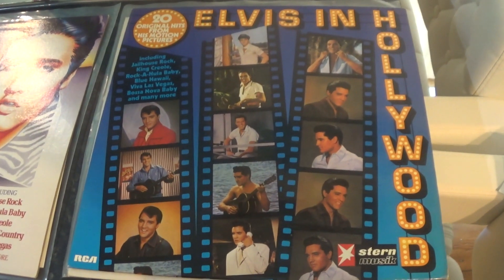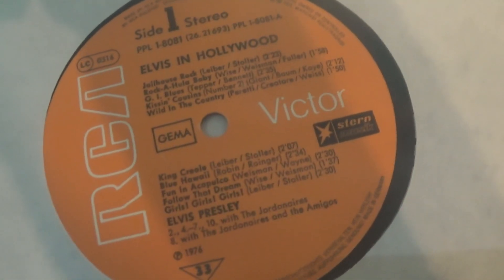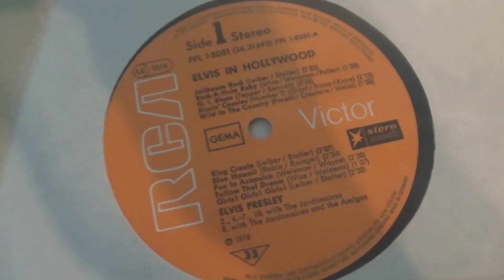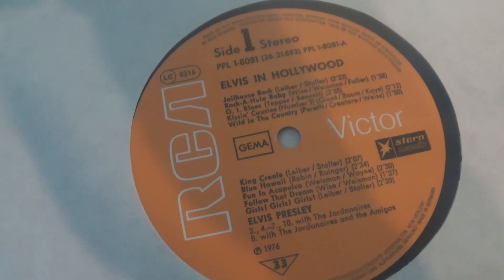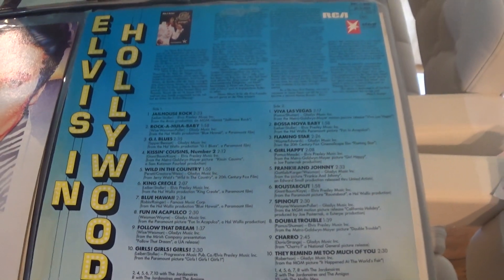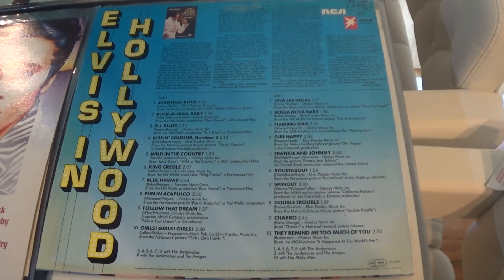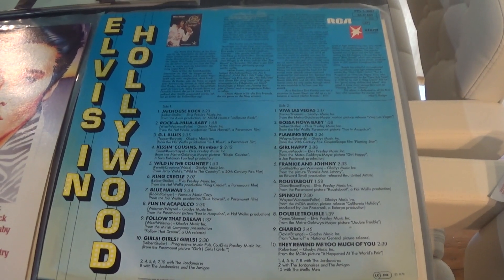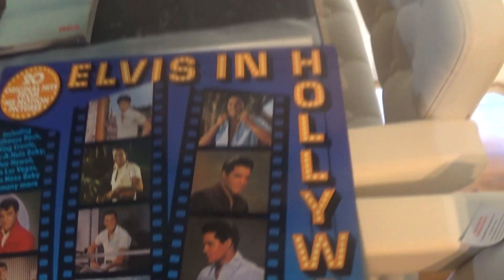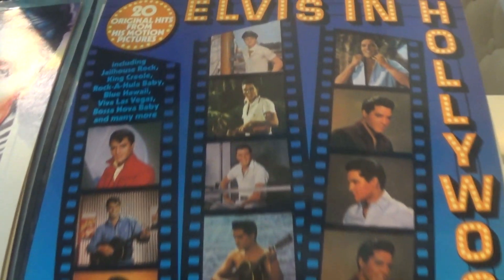This copy of Elvis in Hollywood is a German release. It's on the RCA Orange label. The back cover looks like that. This came out in 1976 and was reissued in the mid-80s on the new German black label. Film cells on the front from some of the movies — again, a bit lazy maybe.